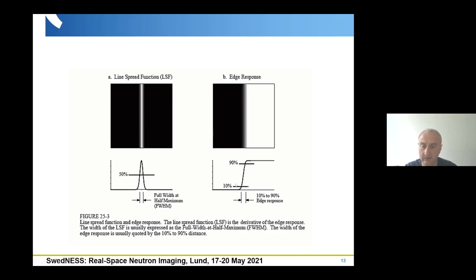Taking the first derivative of the edge spread function gives the line spread function, where the measure for resolution is the full width at half maximum. So if you have a sharp edge in the beam and analyze the profile through the edge, you get a preliminary estimation for the resolution.